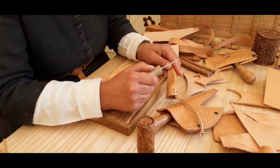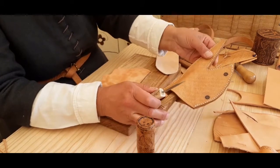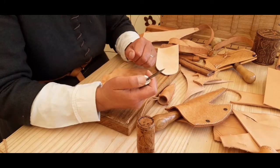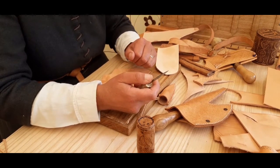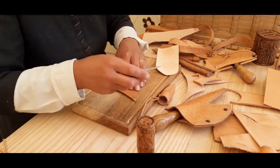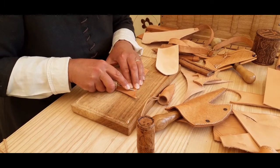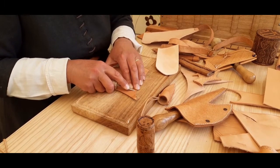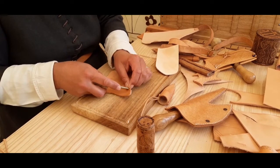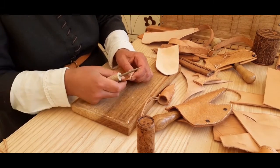The next tool I want to talk about is a separate awl. We saw an awl on the head knife — the sharp pointy bit at the end. This here is a separate awl; it's more convenient because there's no danger of cutting yourself with the sharp blade while you're trying to use it. Again, I can make holes in the leather either obliquely, from the face to the edge, or straight through. I could do that through two layers and then sew them together.